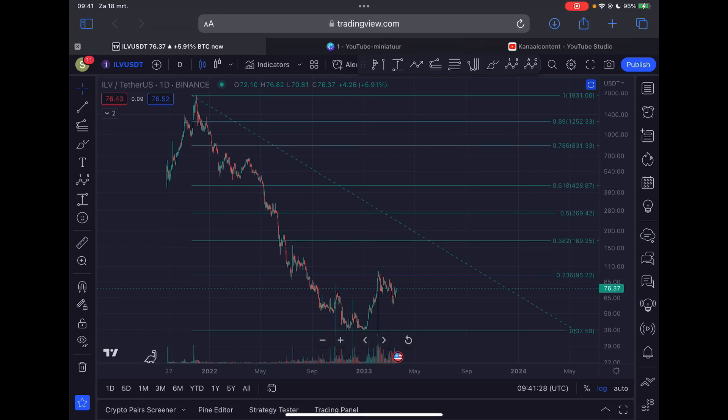Welcome back to the channel. In this video we're going to look into the price section of Illuvium. I'm going to update you guys on the short-term price action and also give you my longer-term view.